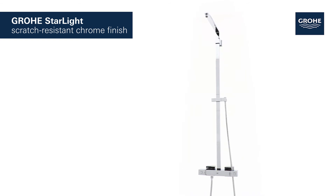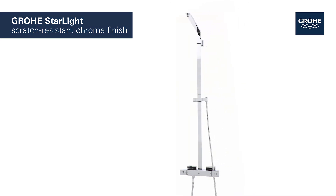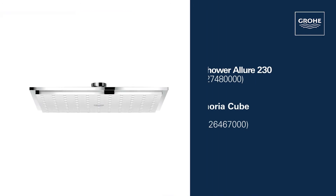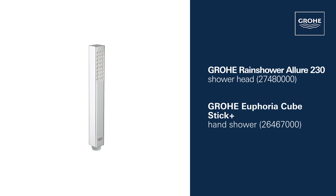It also features the durable and easy-to-clean Grohe Starlight Chrome finish. To make it a perfect shower experience, just complete the system with the generous Grohe Rain Shower Allure 230 shower head and the water-saving Grohe Euphoria Cube Stick hand shower.